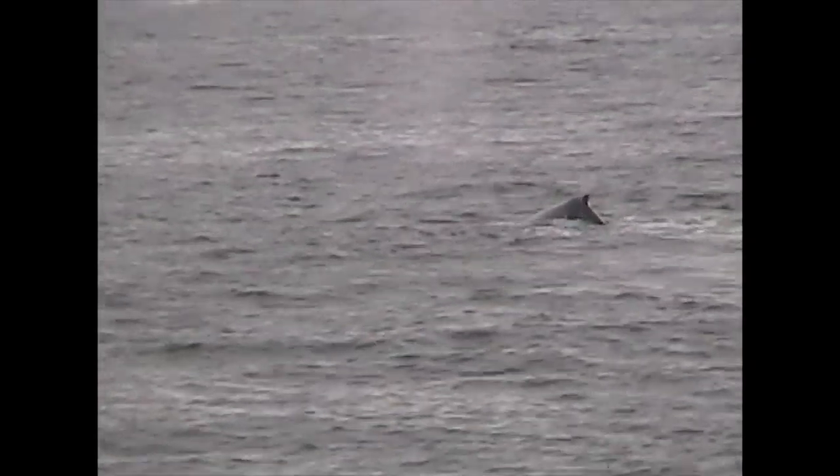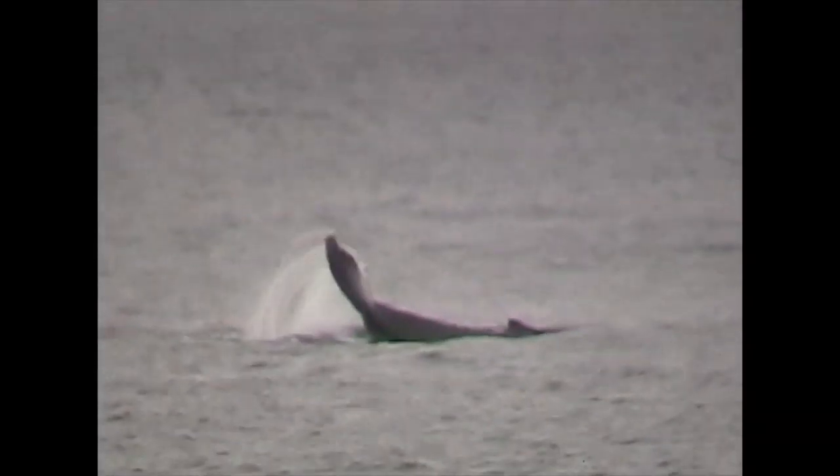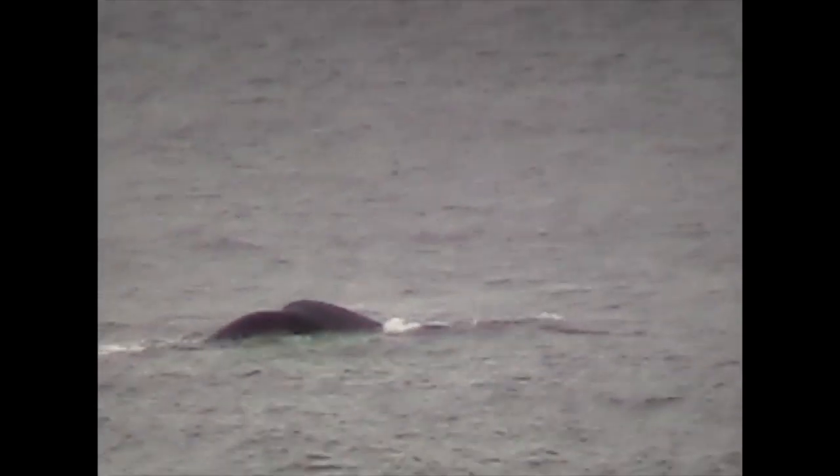They could be trying to knock off barnacles, or perhaps signaling to other whales. Then again, they may just be doing it because they like it. Humpback whales can be seen doing the same thing with their tails. Listen carefully, and you'll hear the slapping along with the hum of the boat's motor.